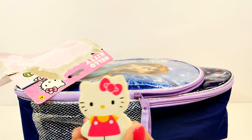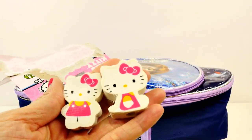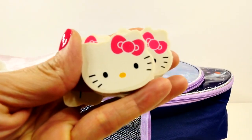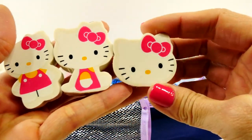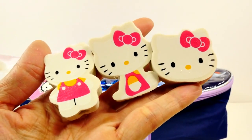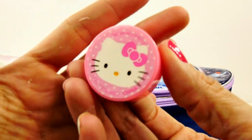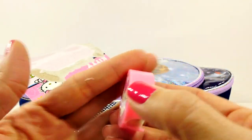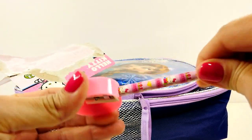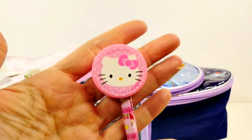And there is an eraser — there's actually three erasers, so let's look at them. They're all Hello Kitty and they are all just a little bit different. I think that this one is my favorite. And there is a little pencil sharpener. Aw, that's so cute.